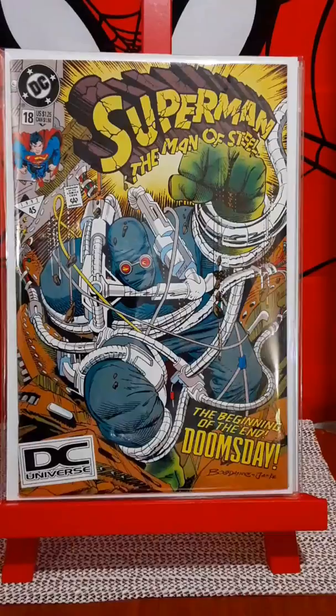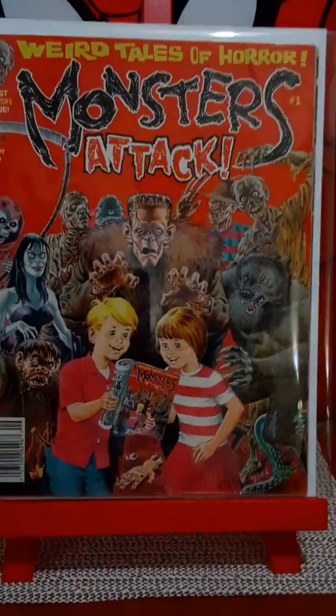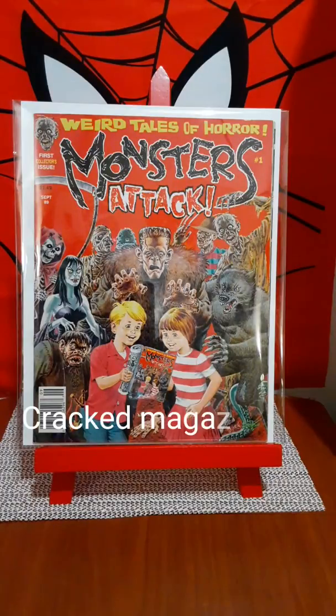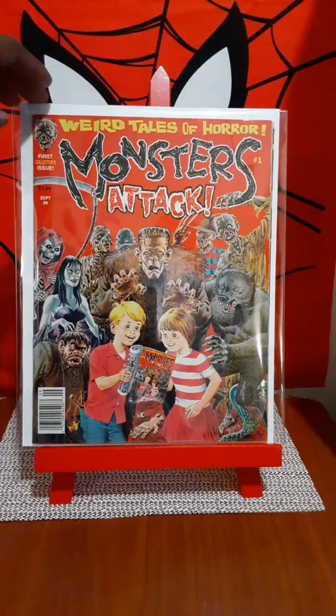And the last book I got to show is not really a comic book but more one of the magazines. Back in the day, in 1989 — Monsters Attack, issue number one. Beautiful John Severin cover. I always liked John Severin's art. What he did with Mad Magazine and his parody of movies — he always could capture the image of any celebrity and twist it up into a comical comic book form. I was real happy to have this book.